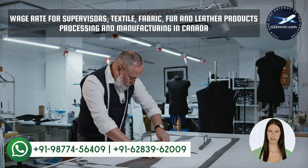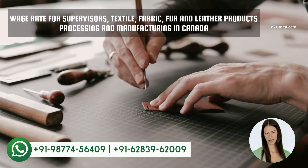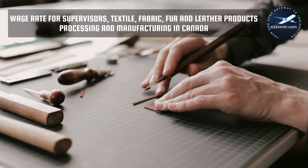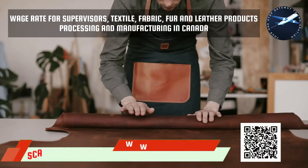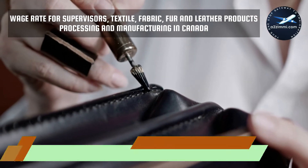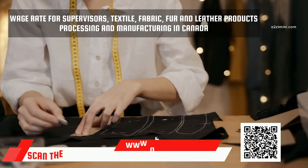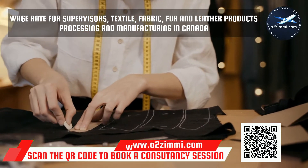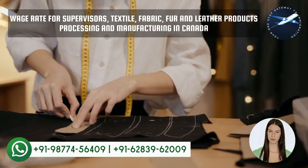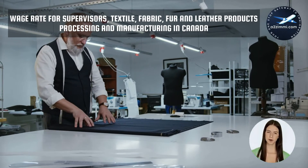In the next section, we will discuss the most awaited employment parameter: the wage rate. As per the recently available data from jobbank.gc.ca, we have analyzed the minimum, maximum and median wage rate for your profile in Canada. A supervisor in textile, fabric, fur and leather products processing and manufacturing earns 20 Canadian dollars as an average median salary per hour. The maximum recorded salary is 28 Canadian dollars and the minimum wage rate is 16 Canadian dollars. The province of Alberta is on the top of the salary chart with the highest salary, and Quebec is the province with the least wage rate. Check our other video with the detailed wage-wise ranking for all the available provinces throughout Canada.